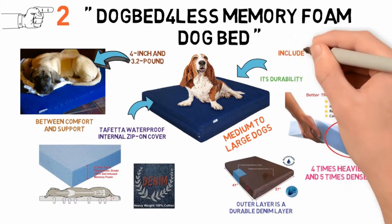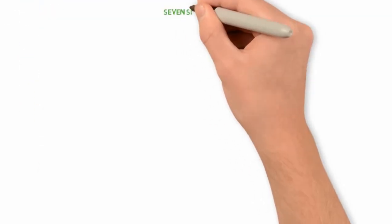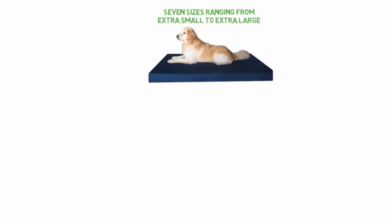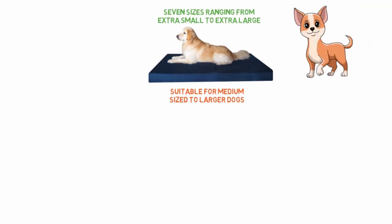Dog Bed for Less also includes an extra micro suede cover that can replace the denim one when it needs to be washed. This dog bed comes in seven sizes, ranging from extra small to extra large. The wide range of sizes means that it may be suitable for medium-sized to larger dogs. Small dogs, however, will not appreciate this dog bed as much because they do not have enough body weight to derive comfort from it.